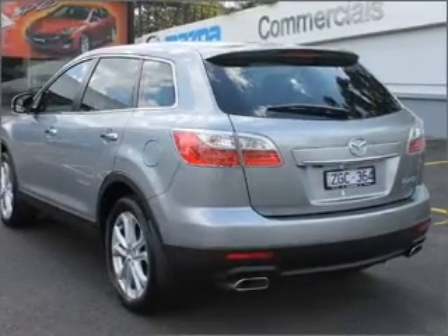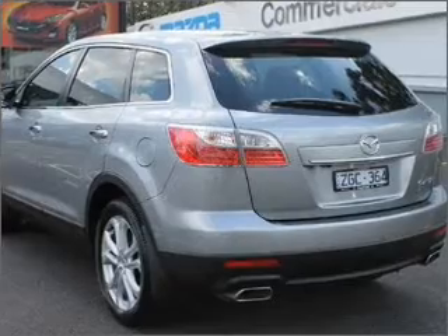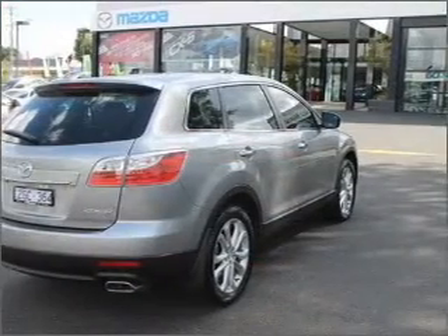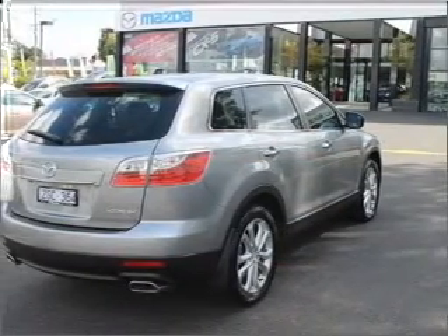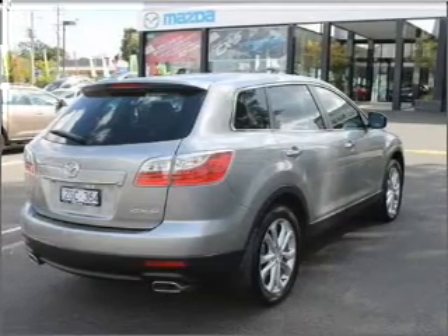Cruise control, climate control, central locking, a CD player, auxiliary input for your MP3 player, side airbag, stability control, satellite navigation, an adjustable tilt steering wheel, power windows, ventilated disc brakes, curtain head airbags.